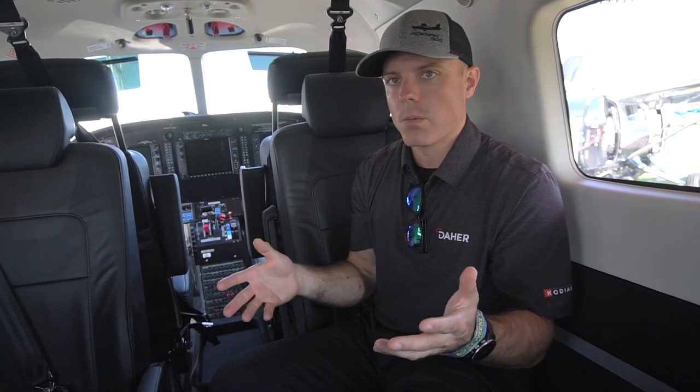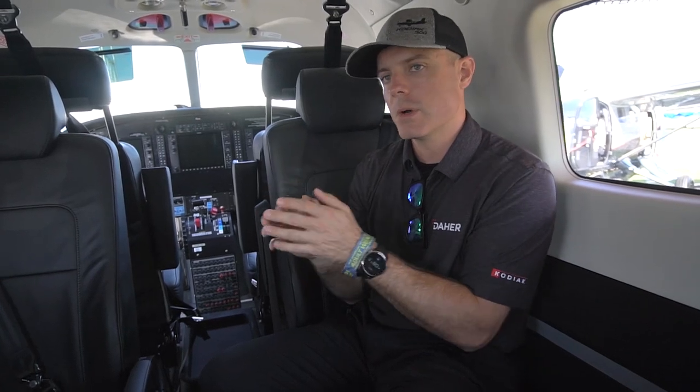The Kodiak 900 really is going to be for somebody that wants to go in and out of grass or nice manicured strips, but has a need for carrying a lot of weight — maybe they have a big family, want to bring dirt bikes, or they're a special missions operator that needs to carry a lot of equipment. Or a commercial operator like Susie Air that maybe doesn't need a PC-12 and doesn't need the complexity of a pressurized retractable-gear airplane, but wants more speed than some of the other unpressurized single engines can give. This is going to be the perfect airplane for them.